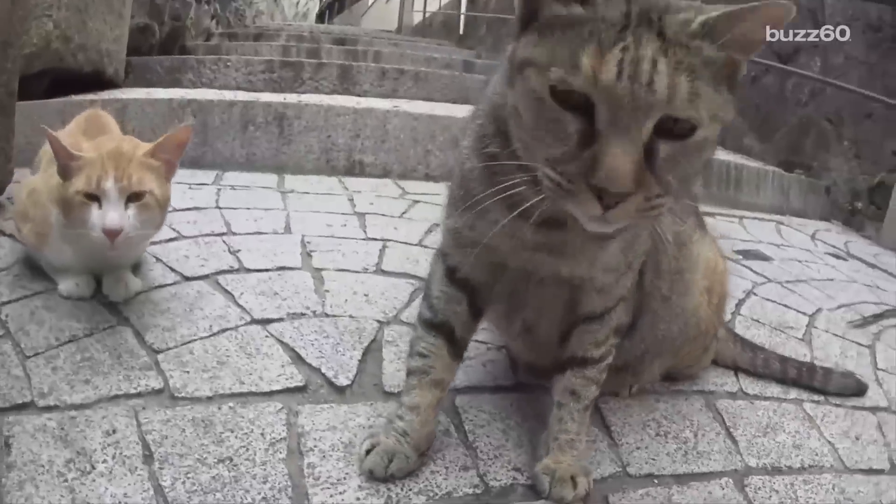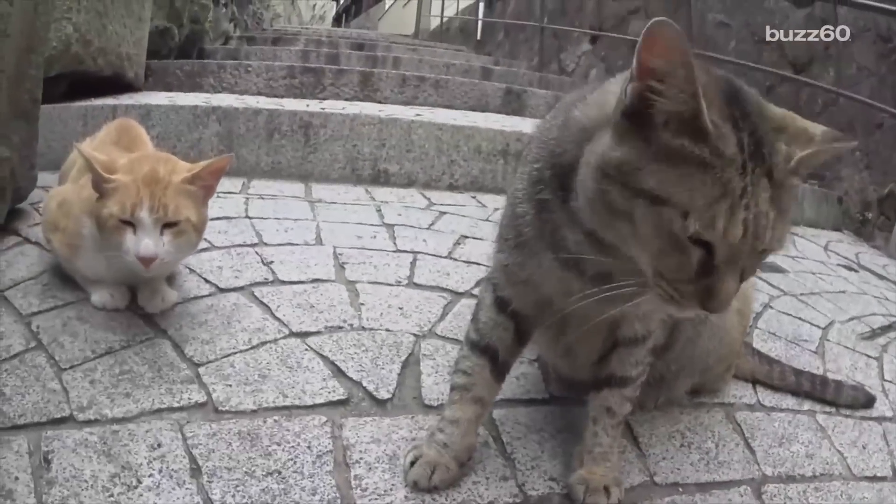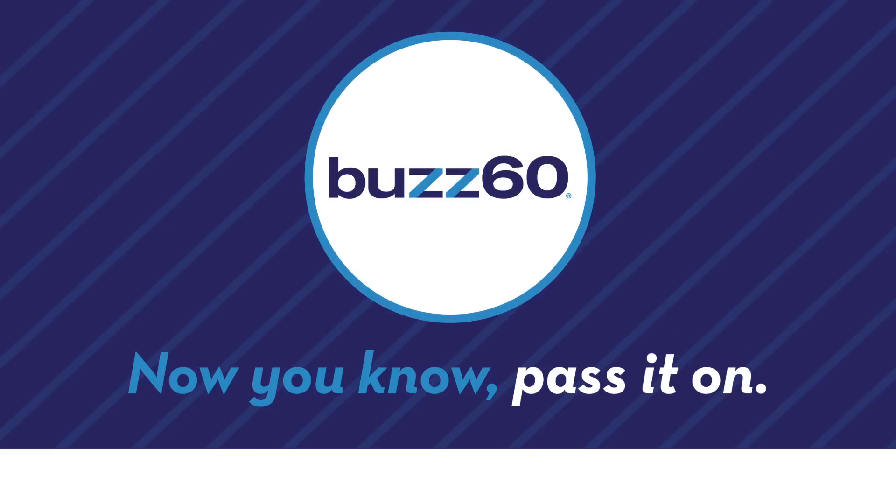Well, the cats do seem friendly, and apparently have no problem having a camera shoved in their face. Perfect for cat tourists and humans alike. Buzz60 — now you know, pass it on.